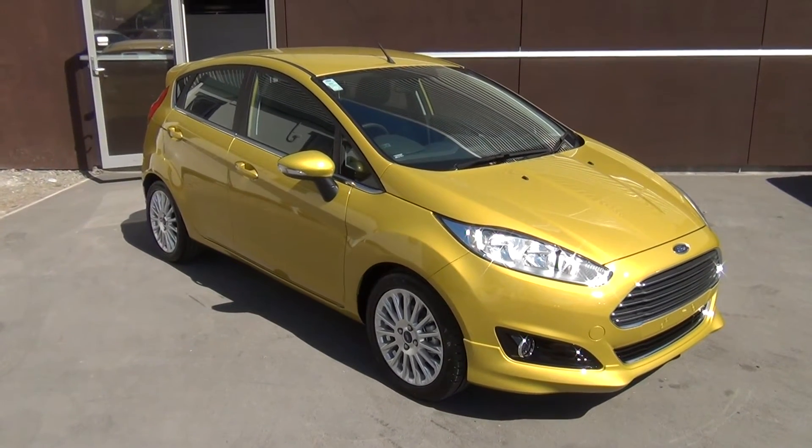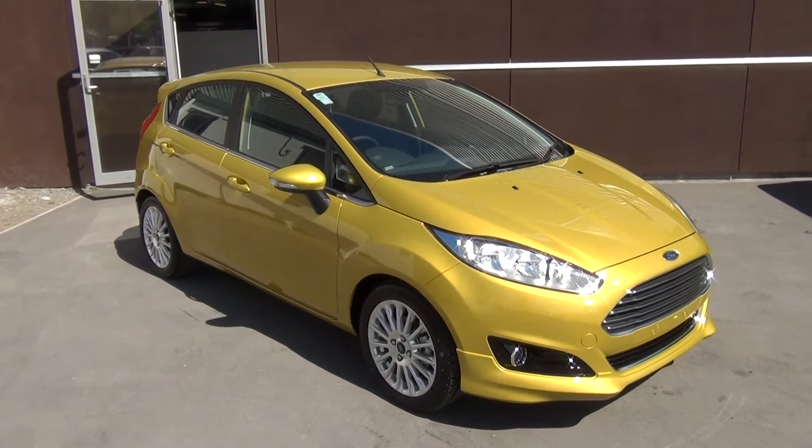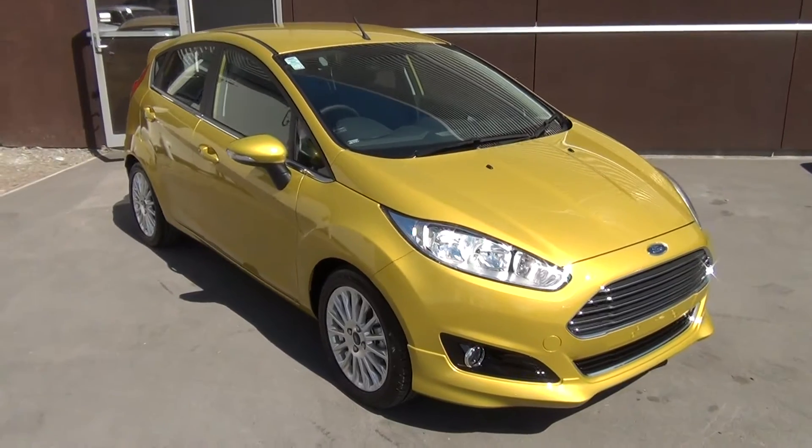This is a brand new 2014 Ford Fiesta Sport presented for sale by Team Hutchison Ford in Christchurch. This vehicle is presented in a brand new colour to the range called Mustard Olive.